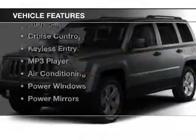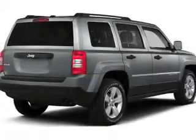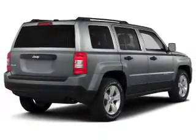The features include heated seats, steering wheel controls, alloy rims, roof rails, cruise control, keyless entry, an MP3 player, air conditioning, and power windows.